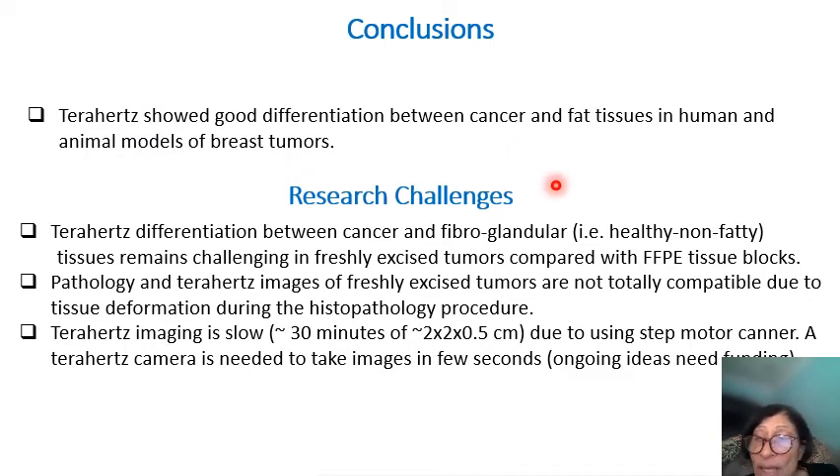Terahertz works especially well in dehydrated tissues — that is FFPE. For fresh tissue, we still need to keep working because fibrous and cancer tissues are close in properties, as we learned from spectroscopy. Also, terahertz scanning takes around 30 minutes to scan a 2 by 2 by 0.5 centimeter volume, which is longer than needed. We are currently working on differentiating cancer from fibrous tissue in freshly excised tumors. With this, I conclude my talk and welcome any questions. Thank you very much for your attention.